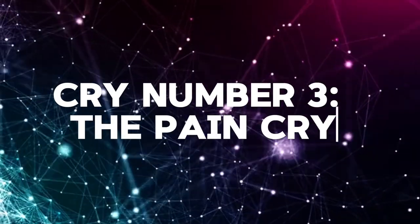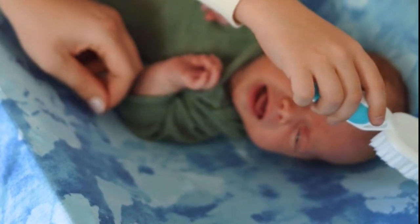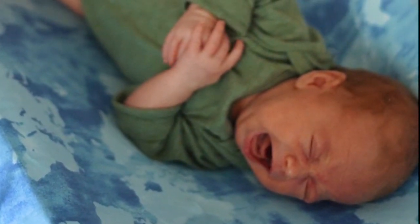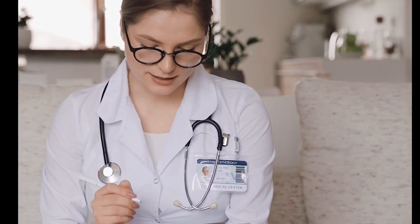Cry number three: the pain cry. This type of cry is usually sharp, loud, intense and comes on suddenly. It's more of a shrill, piercing wail and can be quite alarming. This cry usually means something is causing discomfort, like a tummy ache, a diaper rash or something else. Check for anything that might be hurting your baby. Reposition your baby — it could be something as simple as a hair wrapped around a tiny finger or a toe. If you can't find the source and the cry gets more severe, kindly call your pediatrician.